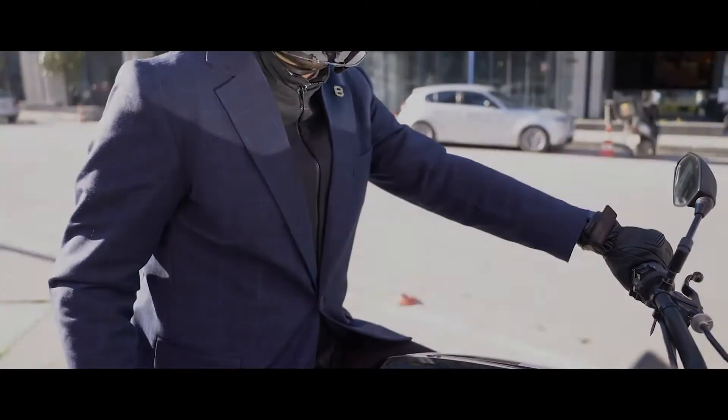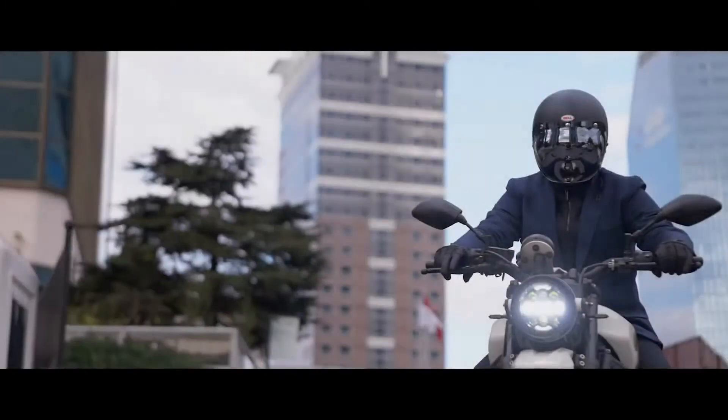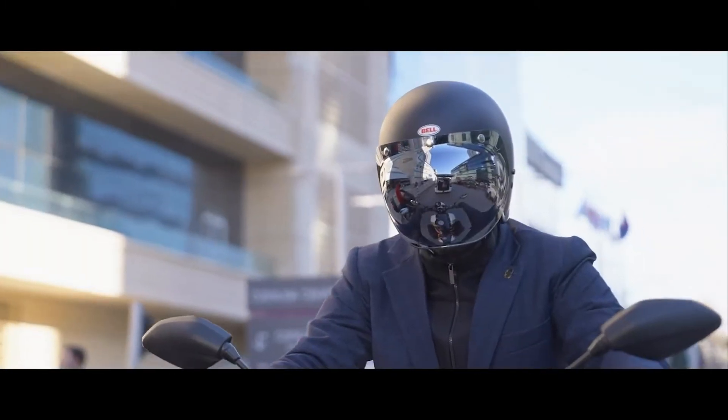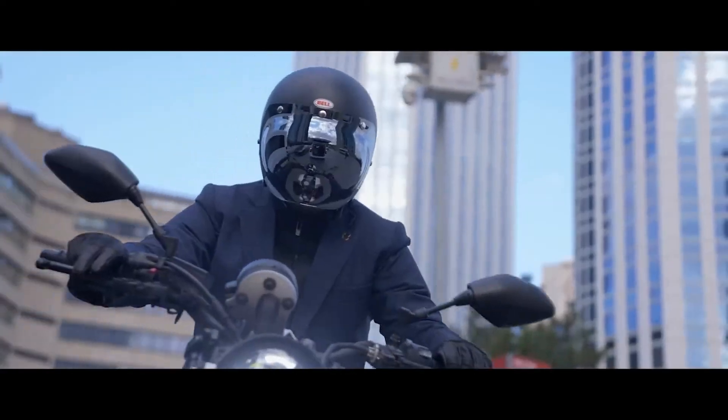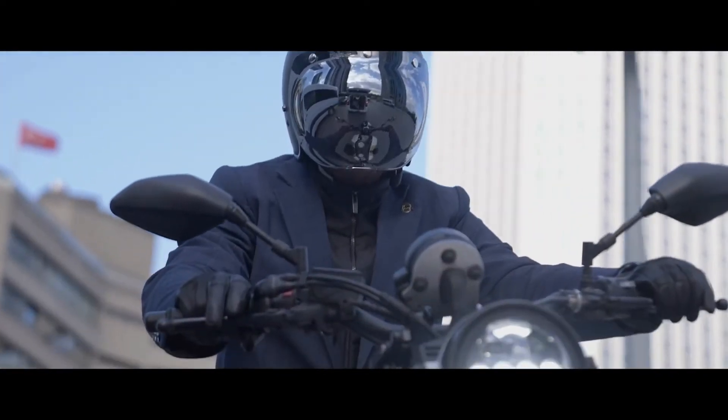Introducing the Brummel Blazer — the world's first blazer meant for motorcyclists. An elegant piece of equipment that allows you to ride stylish and protected at the same time. The Brummel Blazer is a perfectly engineered piece of equipment that looks like a blazer from the outside.